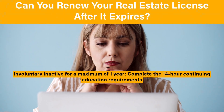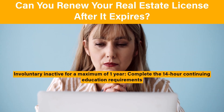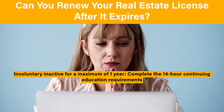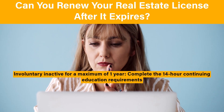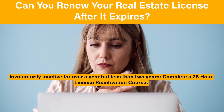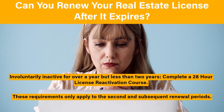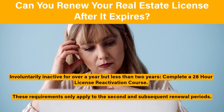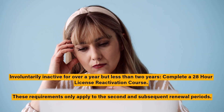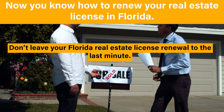Can you renew your real estate license after it expires? If your license has been classified as involuntary inactive for a maximum of one year, you will be required to complete the 14-hour continuing education requirements, which will return your license to active status. If your license has been involuntarily inactive for over a year but less than two years, you must take a 28-hour license reactivation course. These requirements only apply to the second and subsequent renewal periods.